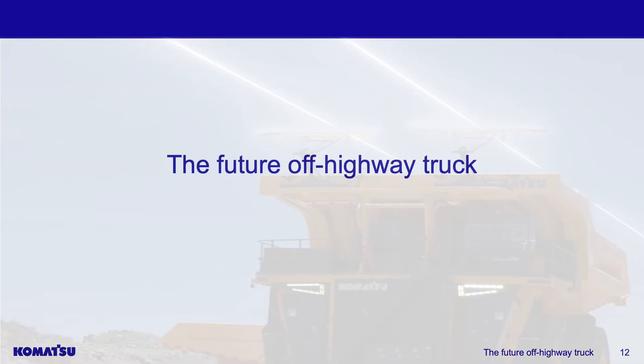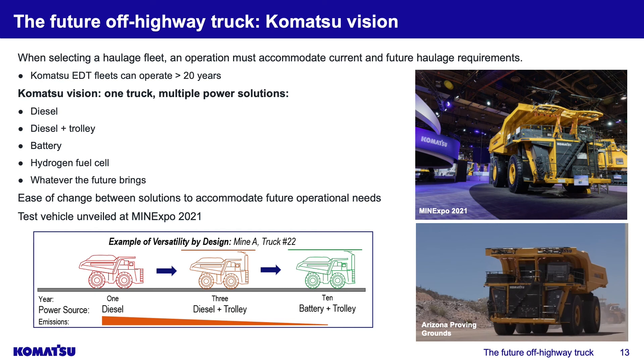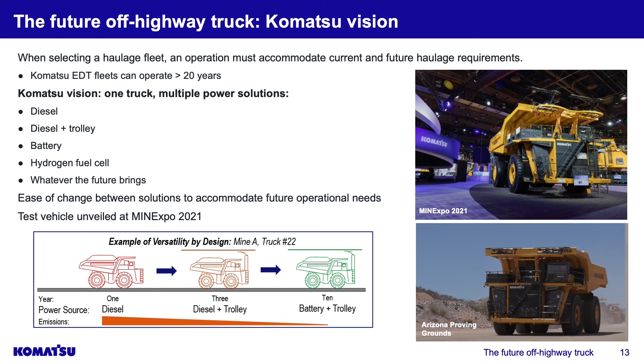Let's talk about the future off-highway truck. The Komatsu vision was outlined at Mine Expo 2021, with a test platform shown at the convention. The goal is that when selecting a haulage fleet, you must accommodate current and future haulage requirements. Since an electric drive truck fleet can operate in excess of 20 years, you're not planning for 2023 — you're planning for 2043 as well. Our vision is one truck, multiple power solutions. For example, truck number 22 could be purchased at year one as a diesel truck, year three you add the trolley system, and year ten you add the battery — the same truck platform with multiple power solutions available without significant updates and upgrades.